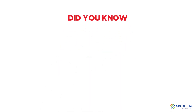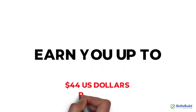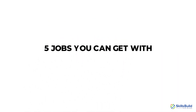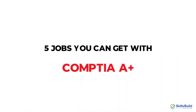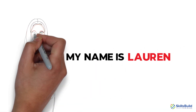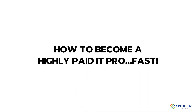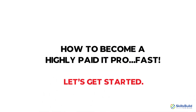Did you know that getting the A-plus certification can earn you up to 44 US dollars per hour? Watch until the end to discover 5 jobs you can get with CompTIA A-plus. My name is Lauren, and this channel is all about showing you how to become a highly paid IT pro fast. Let's get started.